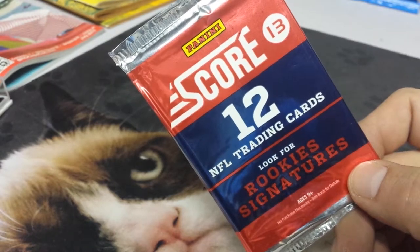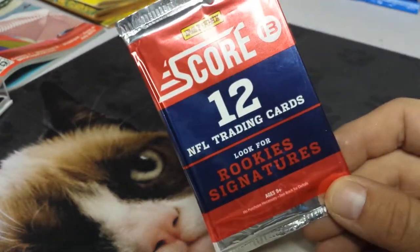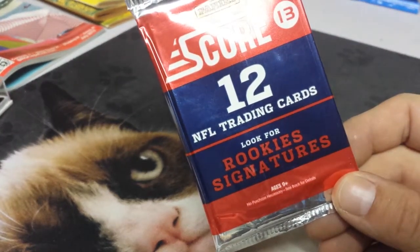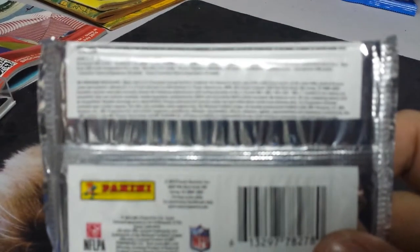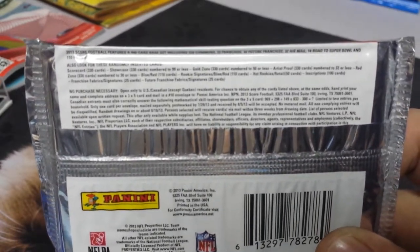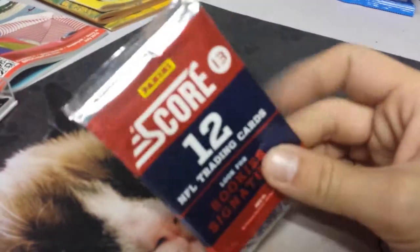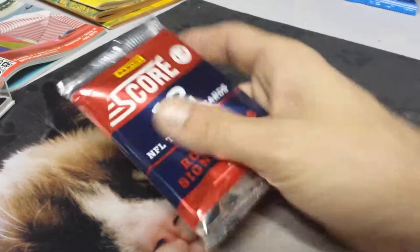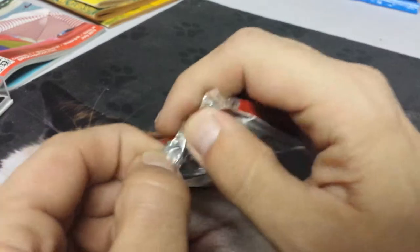Score 13 Panini product — 12 NFL trading cards. Look for rookie signatures, ages 9 plus, no purchase necessary, see the back for details. Let's look for details, all sorts of details. There are a lot of details. But that's neither here nor there. We've had some fun with the latest Score — now let's take a flashback to 2013.